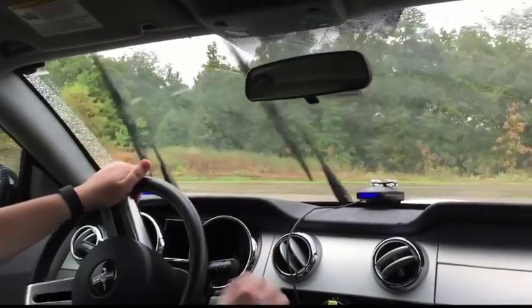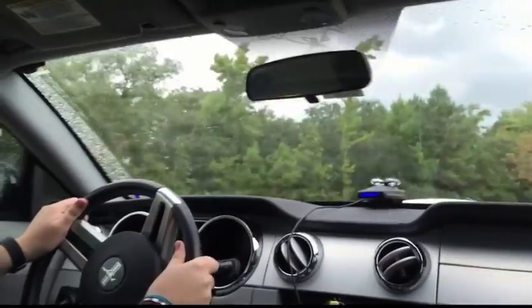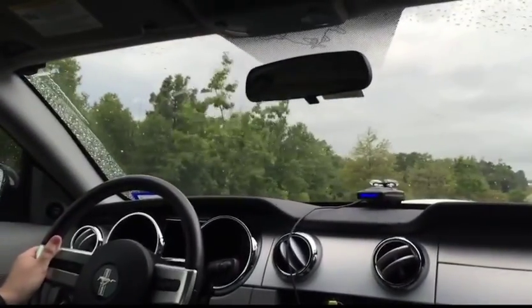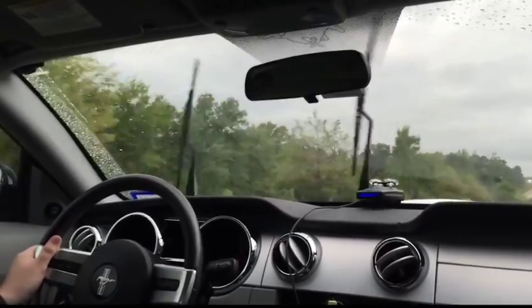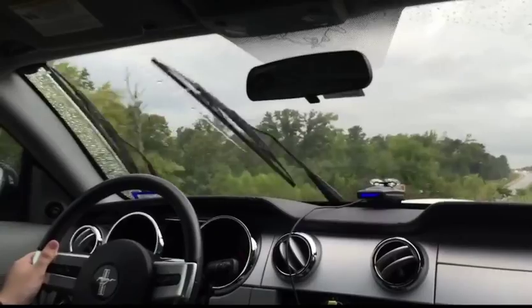It is, like I said, an 07 GT Premium with the 5-speed manual. Really good transmission — I like it a lot. Still kind of learning little tips and tricks with it, but overall I'm doing pretty well.